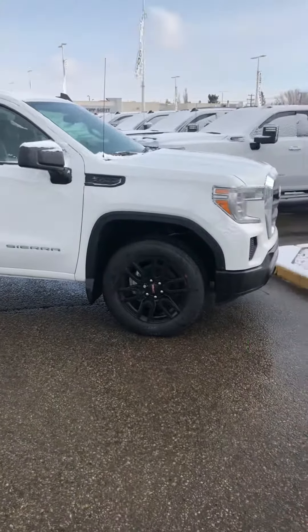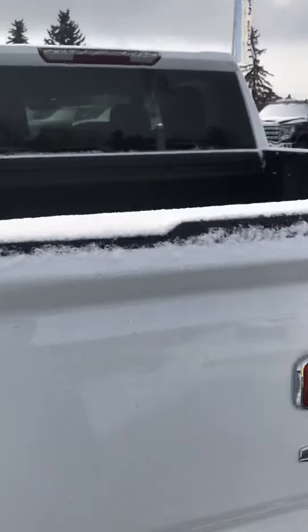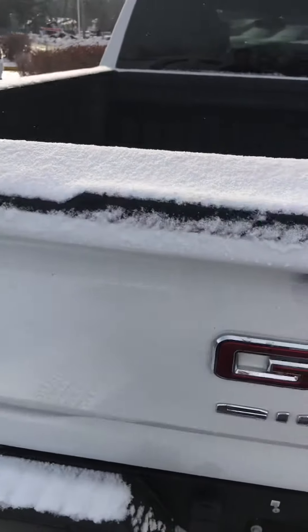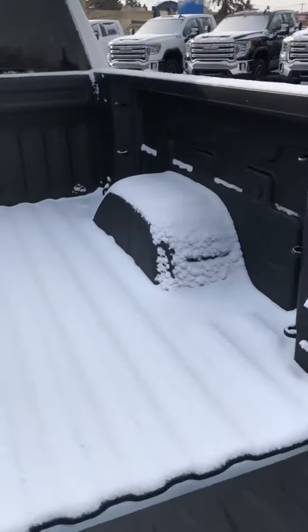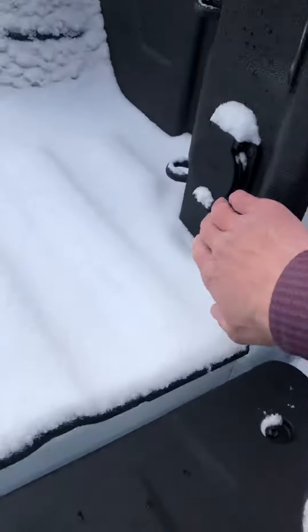This one has the 2.7 litre turbo engine — I'll see if I can get the window sticker in there for you. Nice big corner steps for ease getting in and out of the box, backup camera of course, and power lower tailgate.